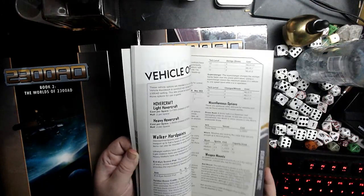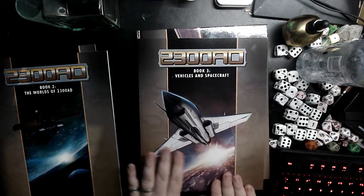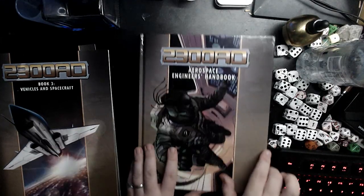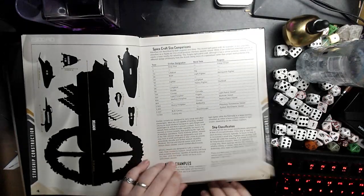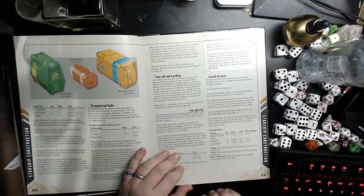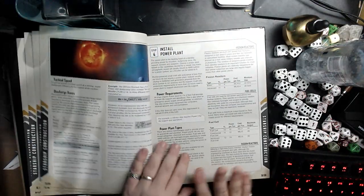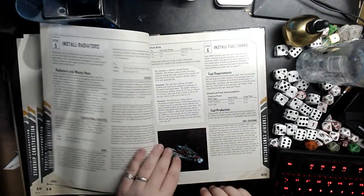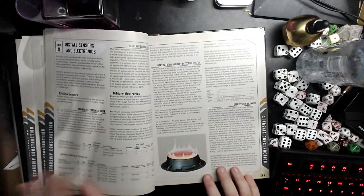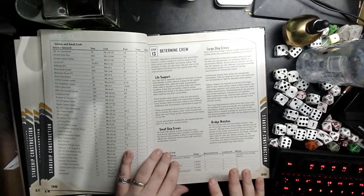One thing I felt was perhaps lacking in the main book was alien antagonist ships — the Kafers and so on. You didn't really get many examples of their ships. But of course the beauty of Traveller is you can make stuff yourself, and that leads us to the Aerospace Engineer's Handbook. This gives you all kinds of ideas on making your own starships within the confines of the Traveller 2300 universe. It goes into more detail on the technology that the Pentapods and the Kafers use, so it's relatively easy to make up for that lack of ships.